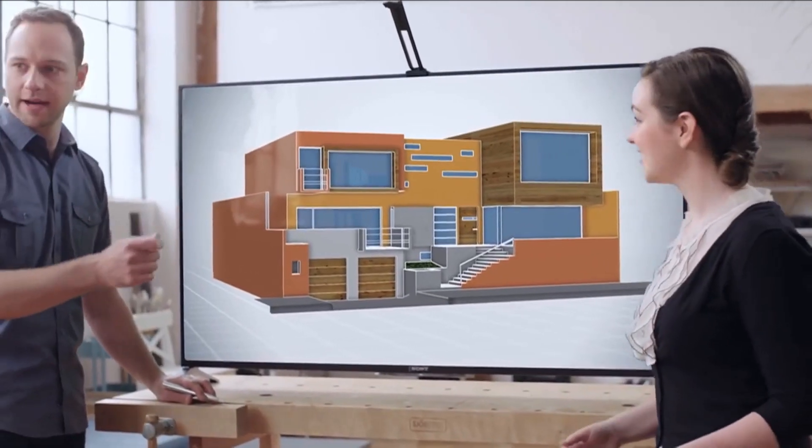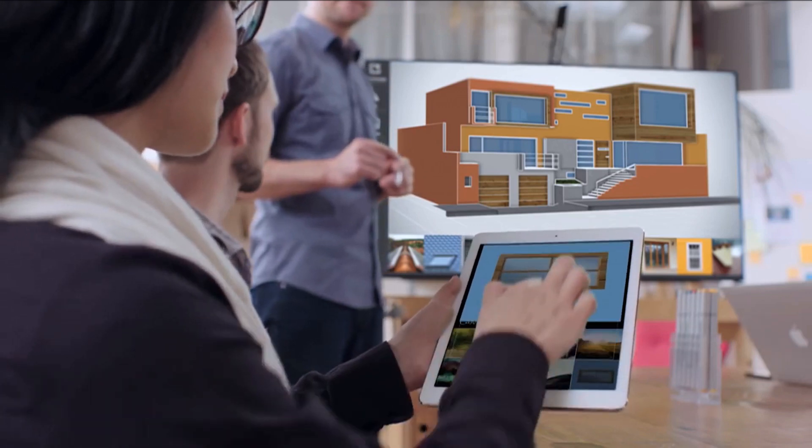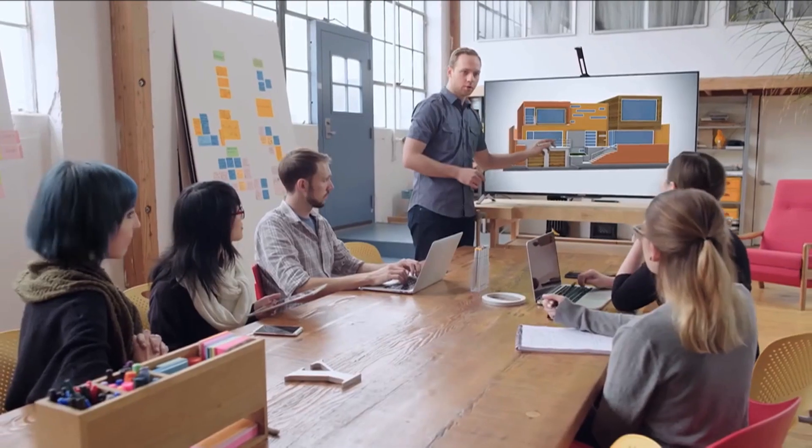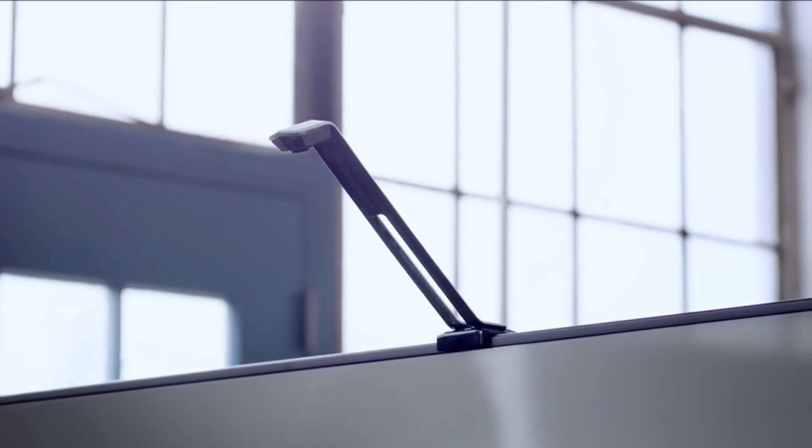The Wave also has a mobile app. You can swipe files, photos, and videos from your handheld device right to the TV. And no need to sweat compatibility issues — any Android or Apple device will do.